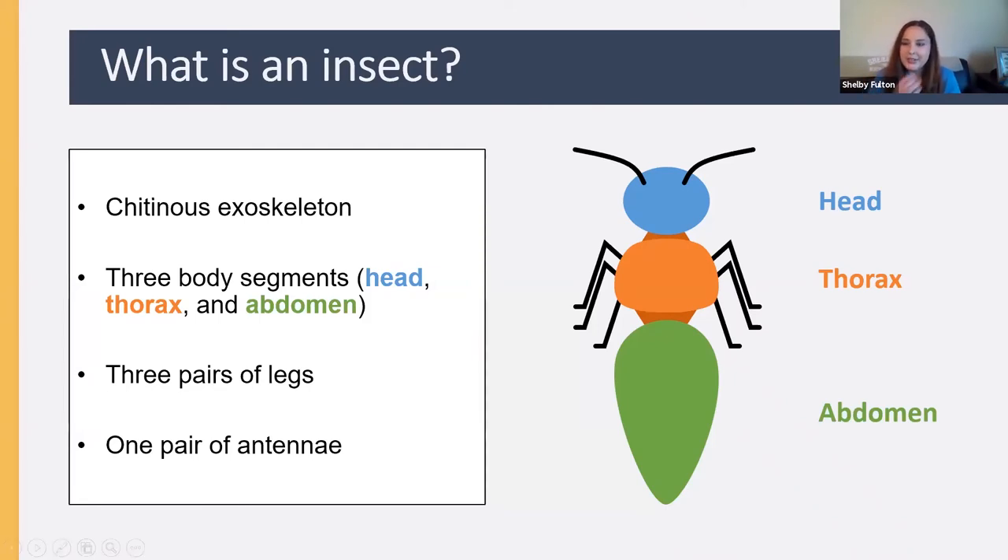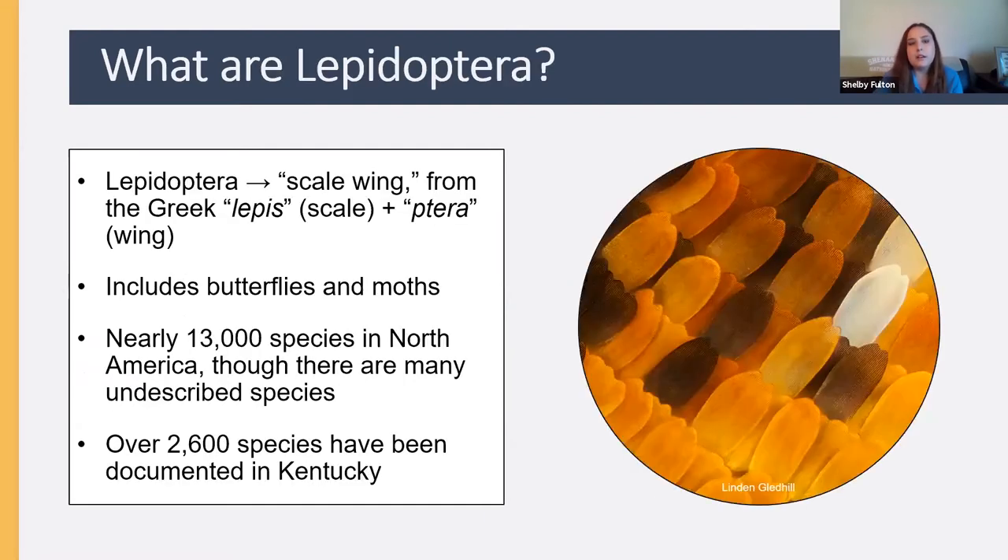Now let's start basic — what is an insect? Insects have a chitinous exoskeleton and three body segments: the head, thorax, and abdomen. They have three pairs of legs — six total — and one pair of antennae. Typically insects also have two pairs of wings, but there are exceptions — some have no wings at all, and some have only one pair.